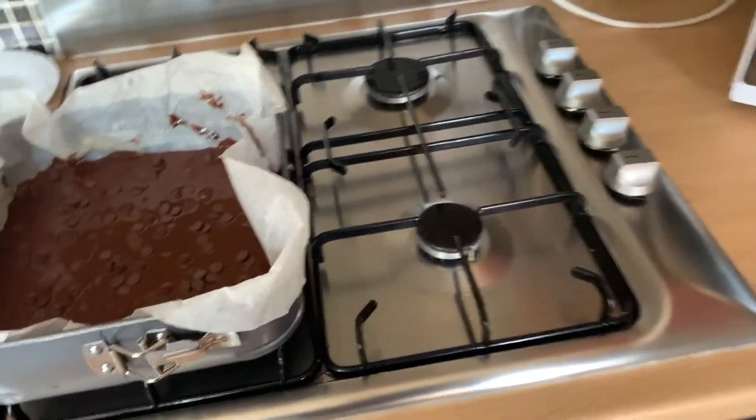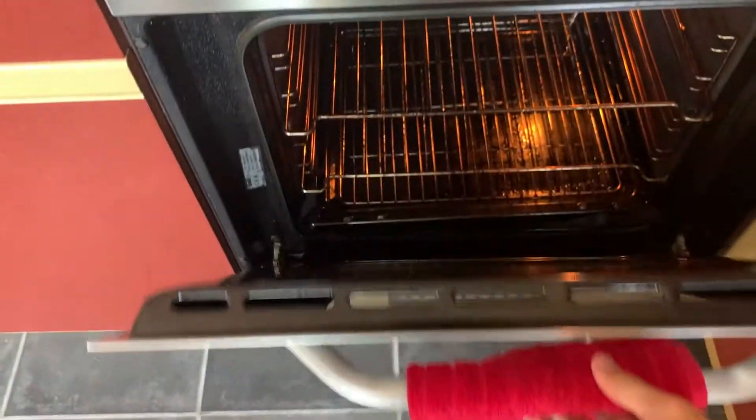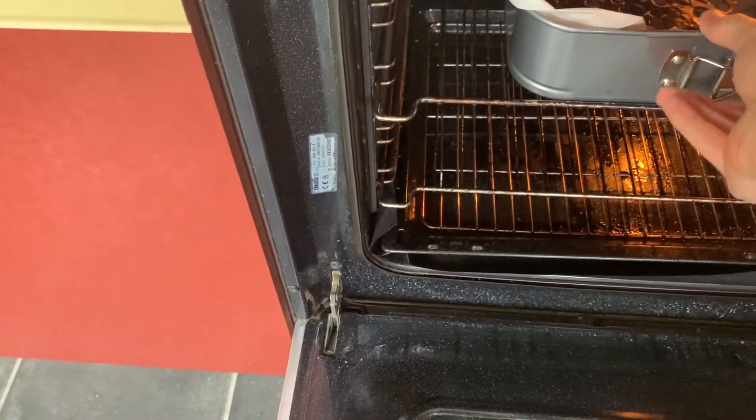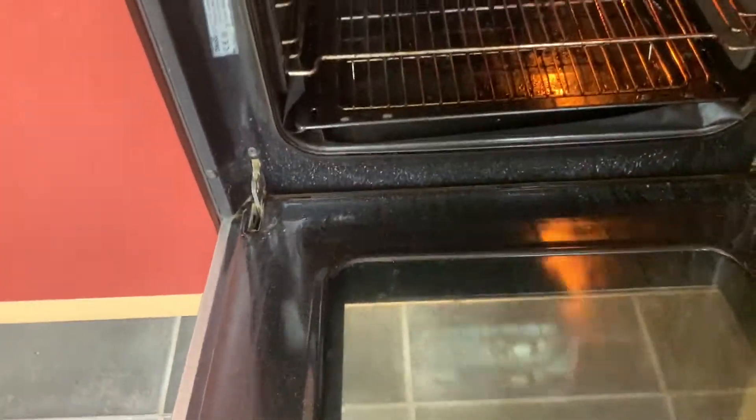I've got my oven preheated to 180. We're going to open that up and pop it in now for about 20 to 25 minutes — again, I know I sound like I know what I'm doing, but it's on the box. We're going to set our timer for 20 minutes, check it, and add another 5 if needed. So once that's done I'm going to tidy up while it's cooking, and once it's done we'll see if it's worked — wish me luck, see you in a minute!